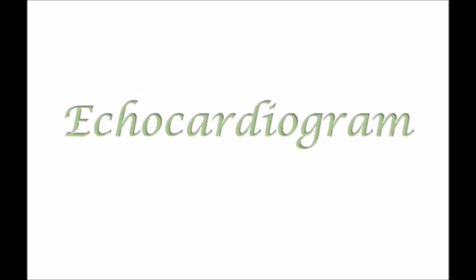An echocardiogram is a test that uses sound waves to create images of your heart. The test gives your doctor information about the size and the shape of your heart, and how well your heart's chambers and valves are working.